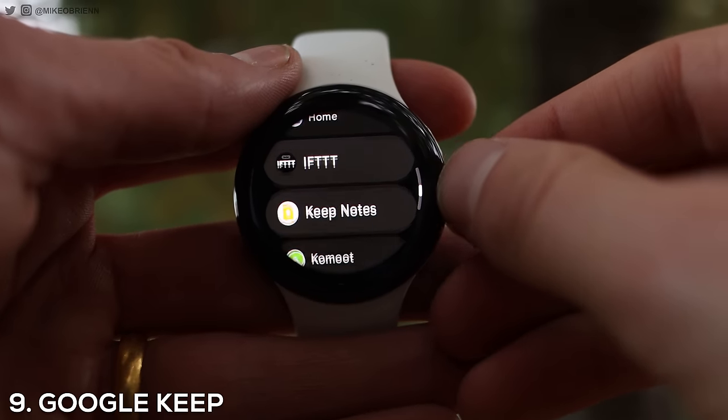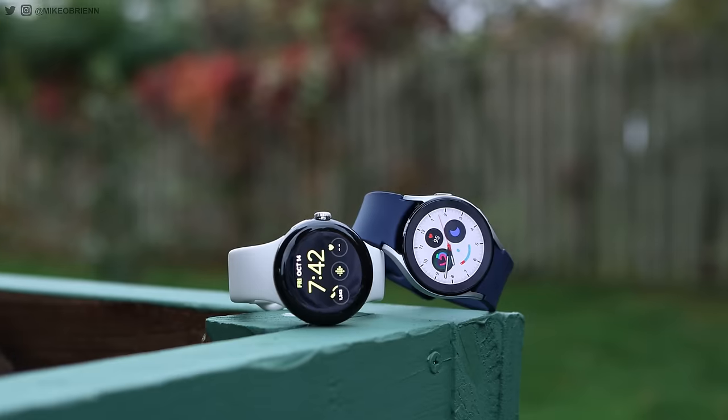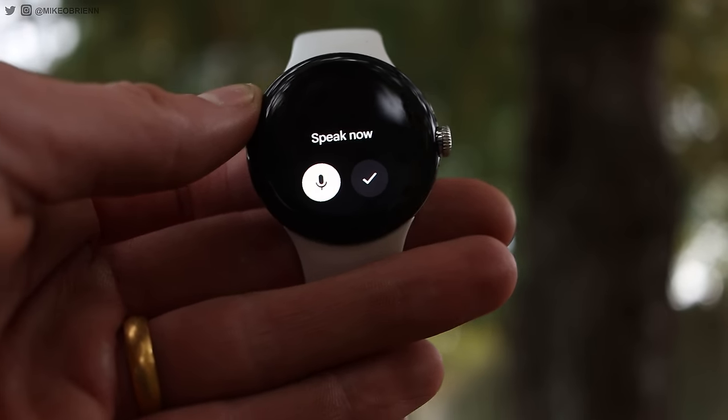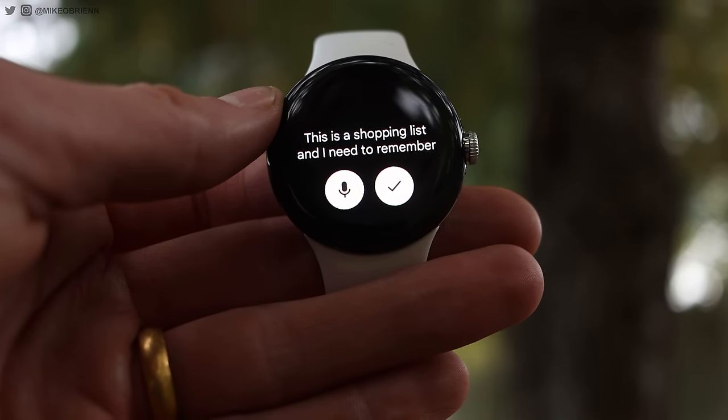Next on the list we have number nine: Google Keep. Personally, I'm a big Microsoft OneNote user — I love having my notes across all devices. Unfortunately, we don't really have that on Wear OS right now, but we do have Google Keep, which is a close second. It's a great way to take notes shared between all different devices, and it's not just some extra app you have to download. Most people have Google or Google Chrome on any device they have, so access to Google Keep is usually very easy.